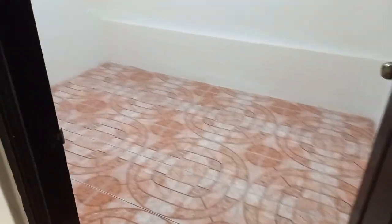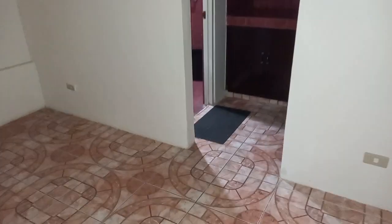The second bedroom. This is the dining area.